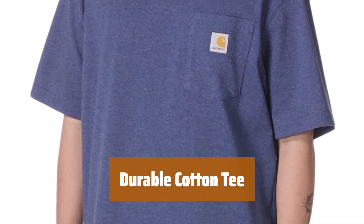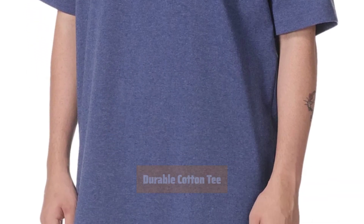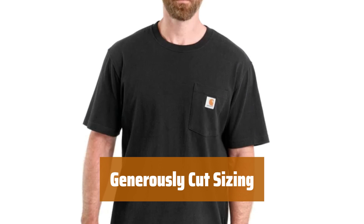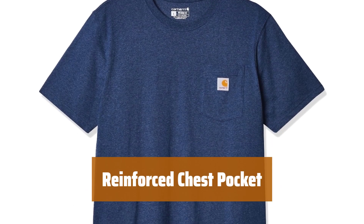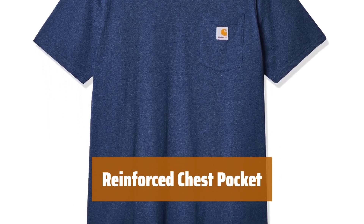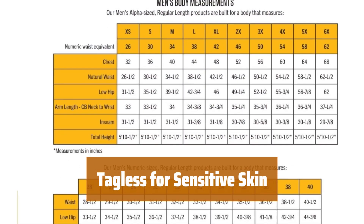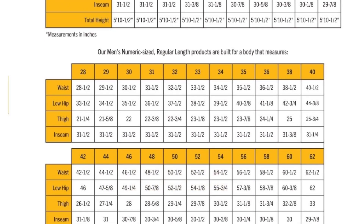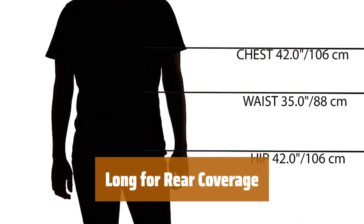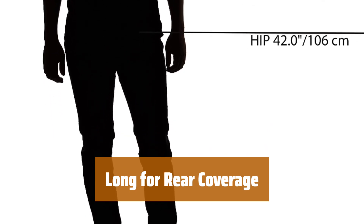Number 3. This tee is known for its durability and tough construction, making it a perennial favorite. The sizing is generously cut, providing a more spacious fit than most t-shirts for ultimate comfort. The chest pocket features reinforced stitching to securely hold your items in place. With a tagless design, it is ideal for those with sensitive skin, preventing any irritation. The tee is long enough to provide adequate rear coverage when bending or kneeling.